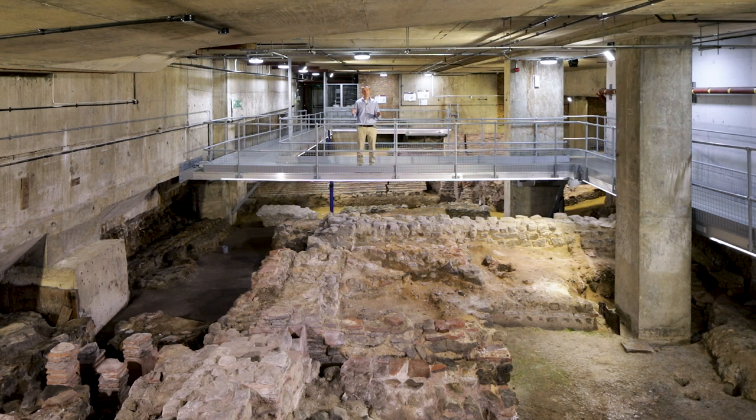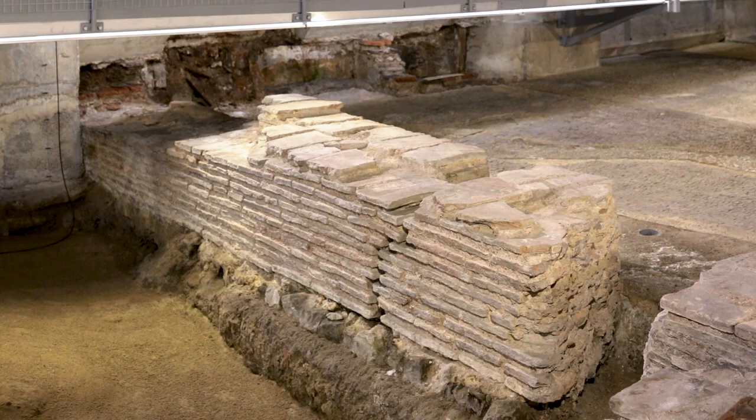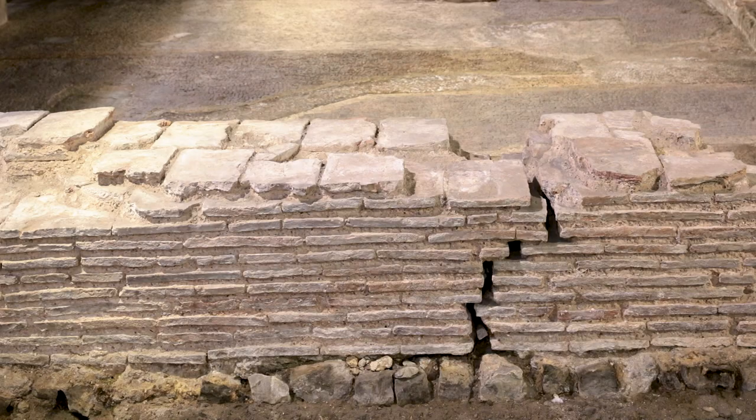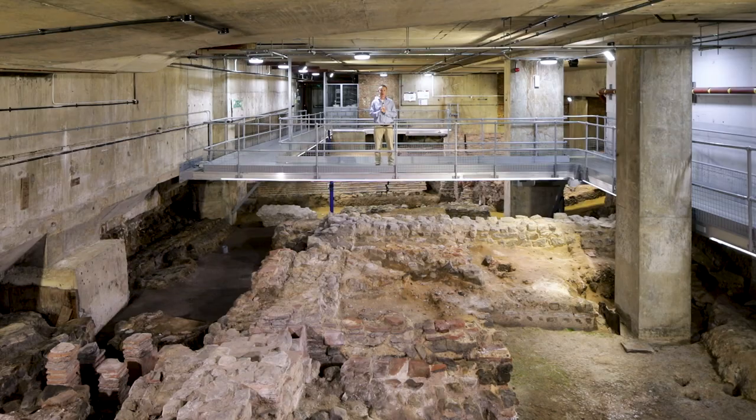I just wanted to give you an overview of the site. It consists of a large house built towards the end of the 2nd century AD with two, possibly three wings — a large U-shaped Roman house with a courtyard garden just behind me here, which would have had views over the River Thames. In the 3rd century AD they inserted a small Roman bathhouse into that garden area.